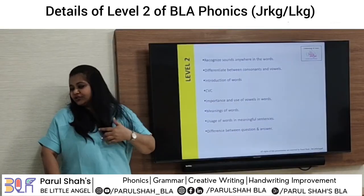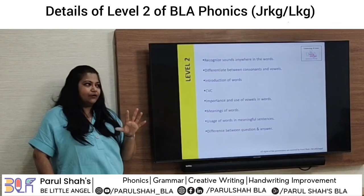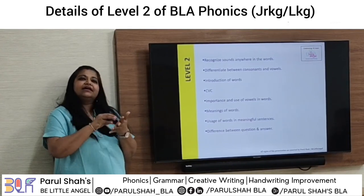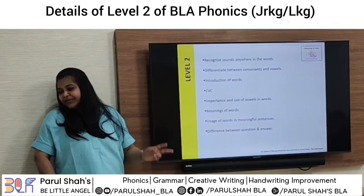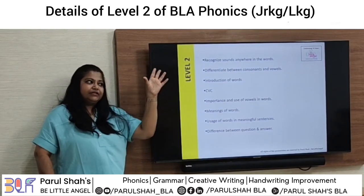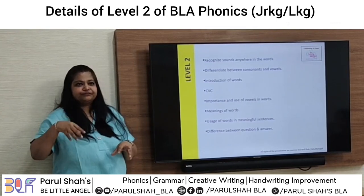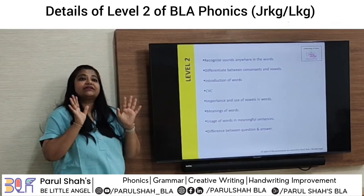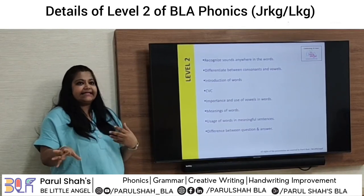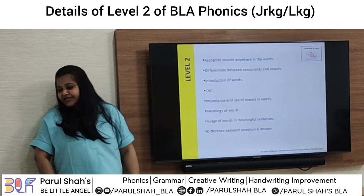The main criteria I focus on in Junior KG are: recognition, sound — which can be at the beginning, middle, or end of a word — and introduction of words. We start with two-letter words as I explained. Once we finish each set of alphabets, we add that letter into two-letter words. By Diwali, roughly the first six months, we finish all 26 alphabet sounds and writing, plus all two-letter words. After Diwali we start three-letter word families, sentences, and comprehension.